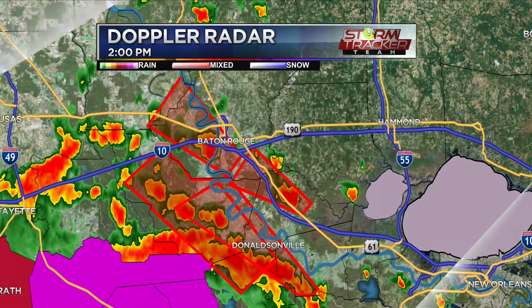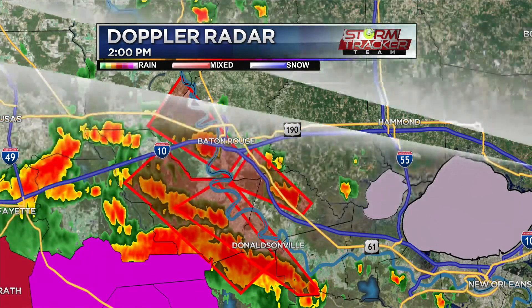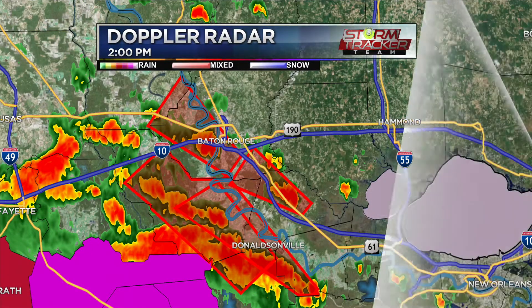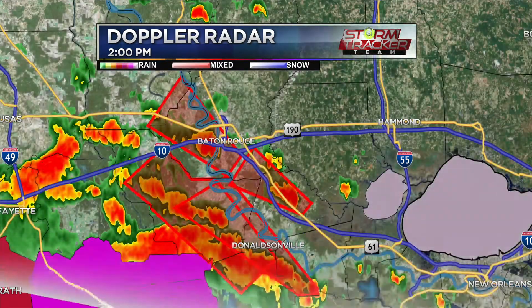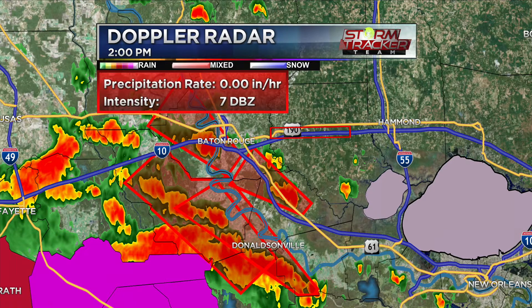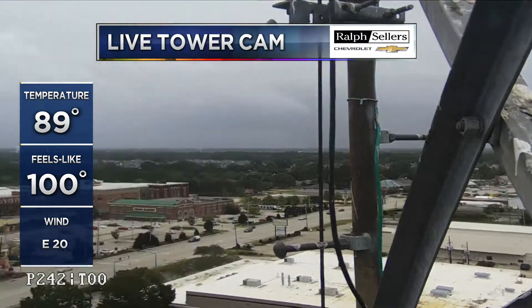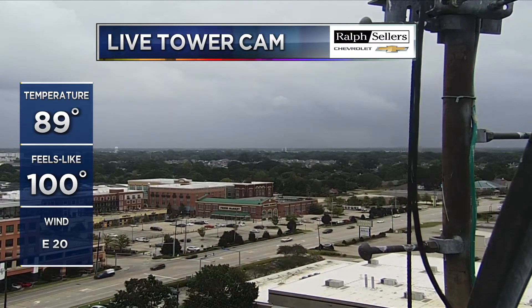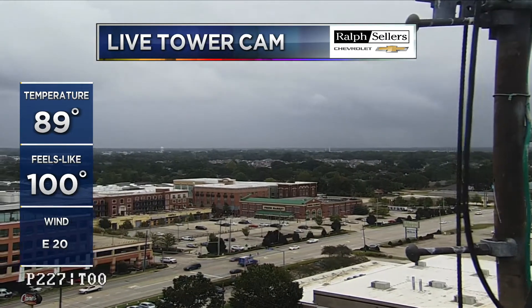We're watching a potential tornado spin-up heading in our direction towards the station, just down Perkins Road. Let's do a scan with our tower cam to get a better look. You can see we're watching multiple areas across the region, mainly that band driving in. Looking towards the northeast across Perkins Road, these isolated cells are marching in from the southwest.